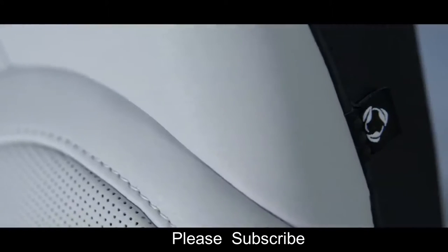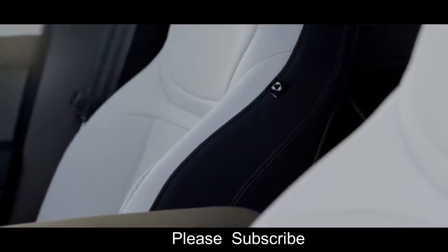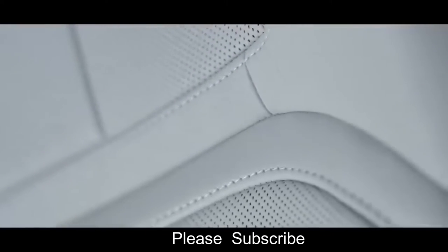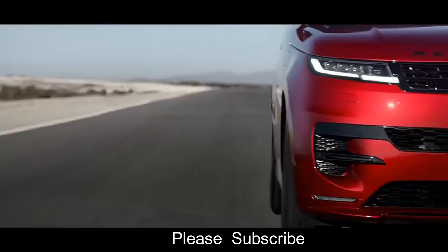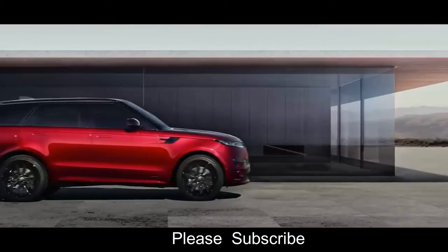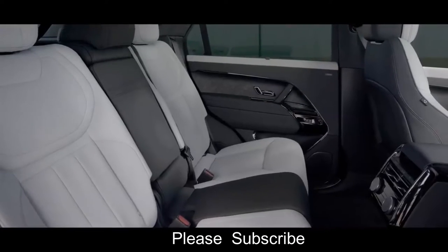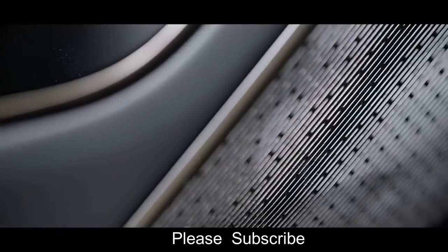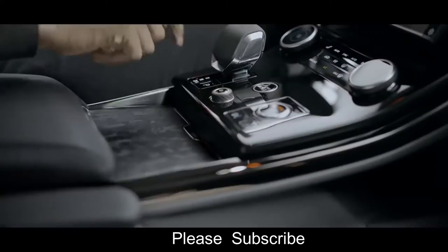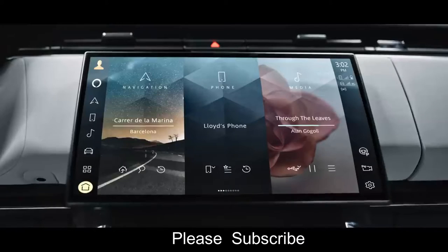Ultra Fabrics material offers a non-leather, more sustainable, contemporary tactile finish. A choice of grained Windsor and soft semi-aniline leathers are also available. For those who specify the Dynamic model, unique design elements are added, including duo-tone interior colorways and further moonlight chrome signature details.